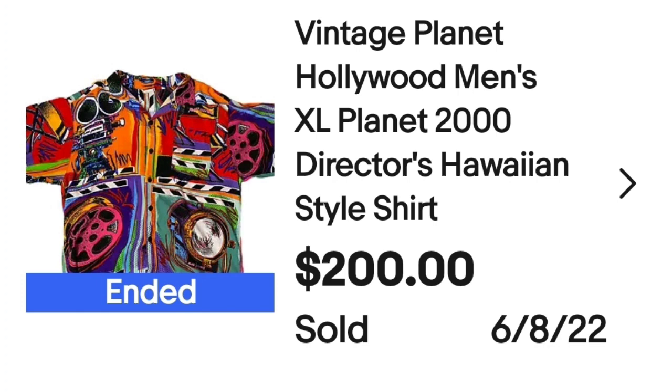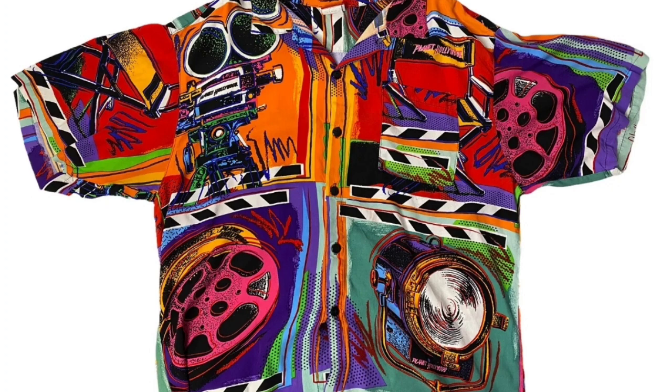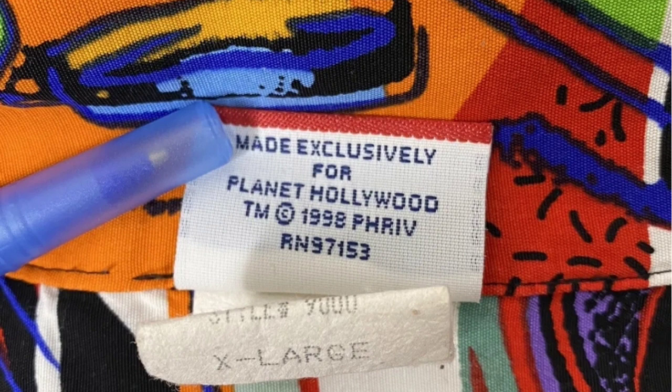Up next is a Planet Hollywood shirt. I want to point out these brands do not necessarily need to be Hawaiian brands for you to deem them a Hawaiian shirt. This is a vintage Planet Hollywood men's extra large. It says Director's Hawaiian style shirt and has film reels and a video camera on it. This one sold for $200. It's a very very bright, vibrant print. The tag says made exclusively for Planet Hollywood, dated 1998.